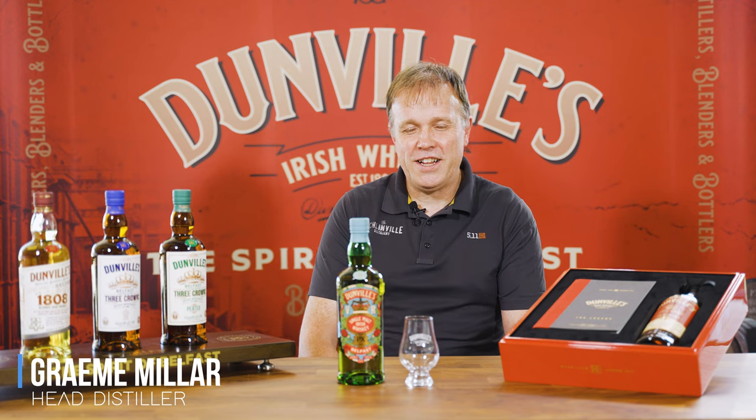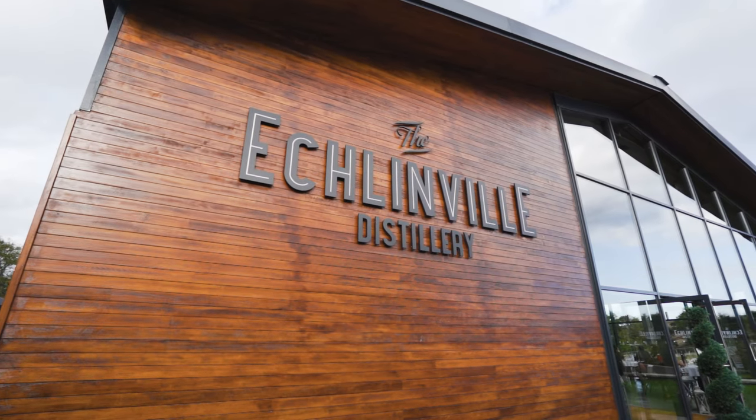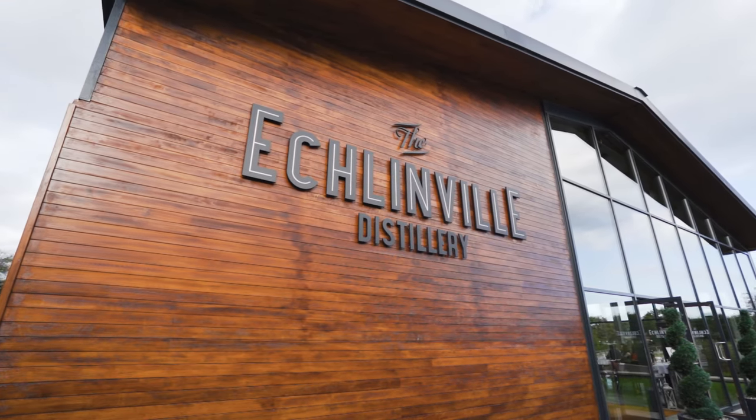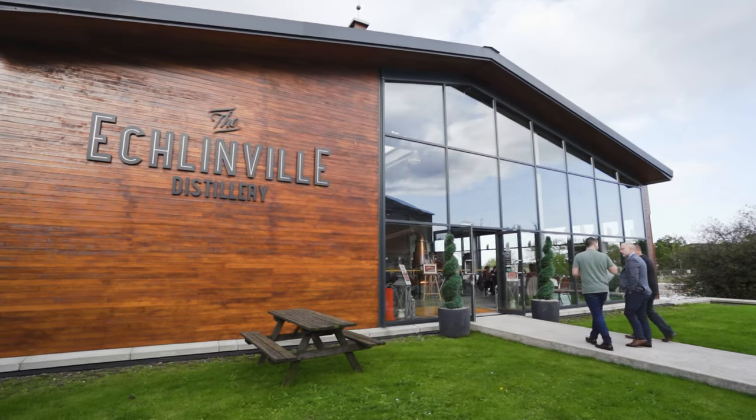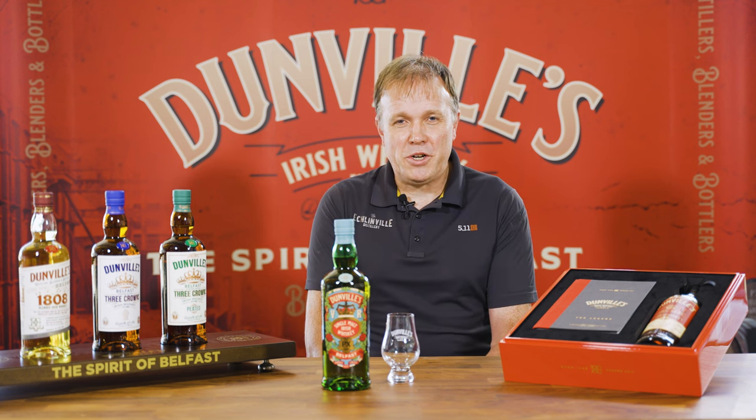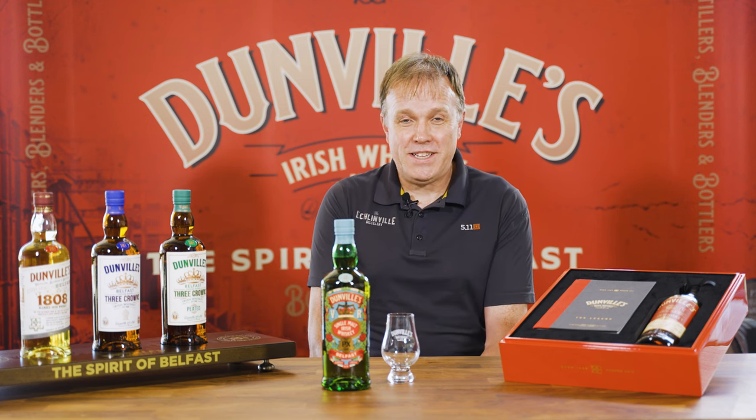Hi everybody, my name is Graeme Miller and I am the Head Distiller at Eklundville Distillery. Welcome to the Dunvilles Single Malt 12-Year PX VR tasting. This is Single Malt Irish Whisky.